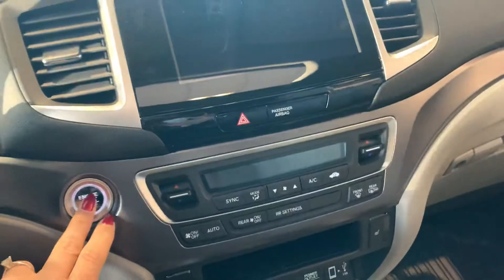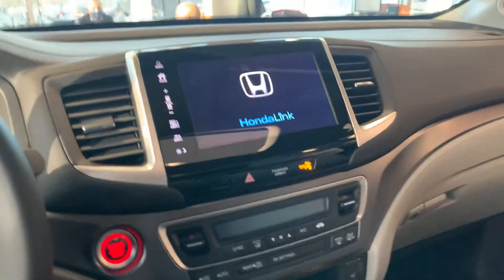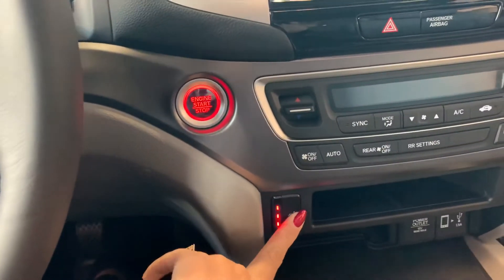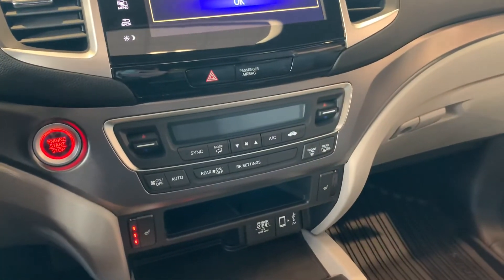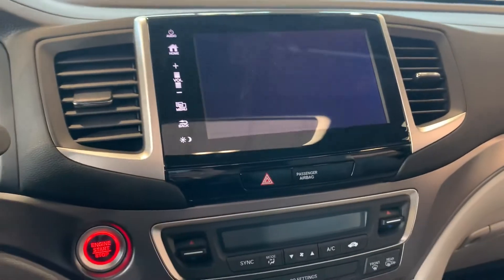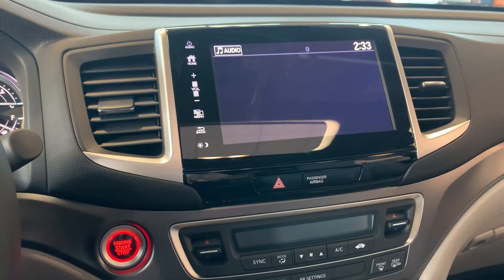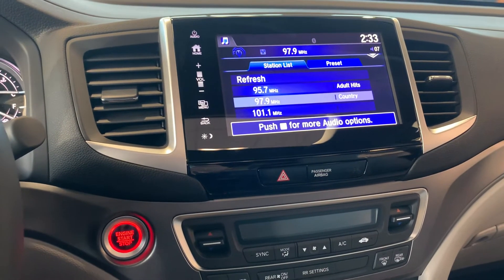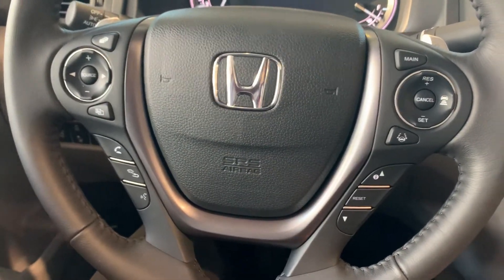I'm going to go ahead and use the push button start to show you the display. You do have heated seats as well, both on the driver and passenger side. There's a nice touch screen display, along with Apple CarPlay and Android Auto capability, Bluetooth accessibility, and a whole bunch of other features I'd love to cover with you, including all of the Honda Sensing features.